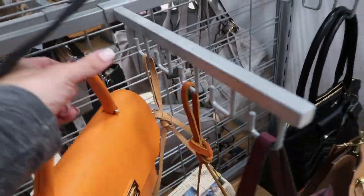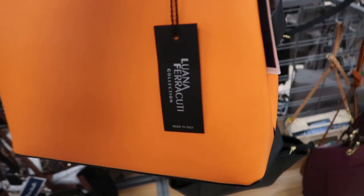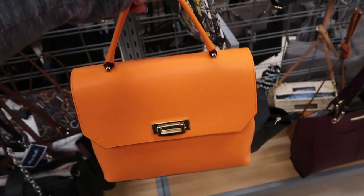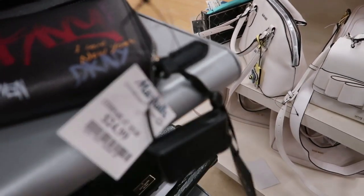This is pretty for summer and spring too — it's $48 from Luna Ferracuti, made in Italy. First time I'm seeing this. There's a wallet for $24.99.